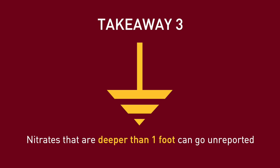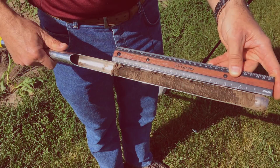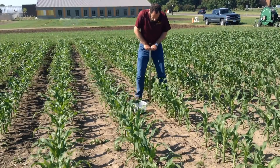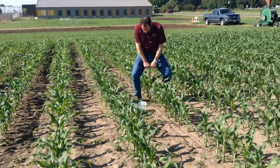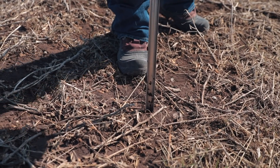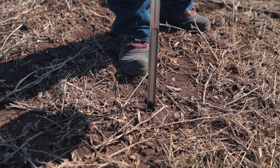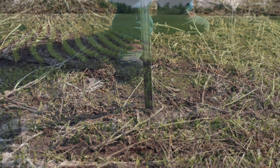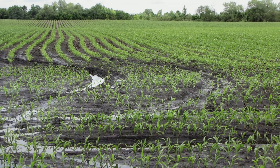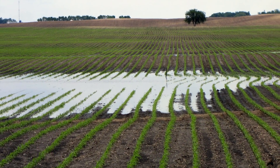Number three: protocol for most PSNT programs calls for a soil sample up to one foot deep, but there can be significant amounts of nitrate below one foot. Nitrate will leach with water infiltration through the profile. Most PSNT programs only call for a one-foot sample, but in a wet year the nitrate could be below that, causing under-reporting of nitrate in the PSNT and leading to over-fertilization. In our study, we sampled to two feet and found that this happened on several occasions.